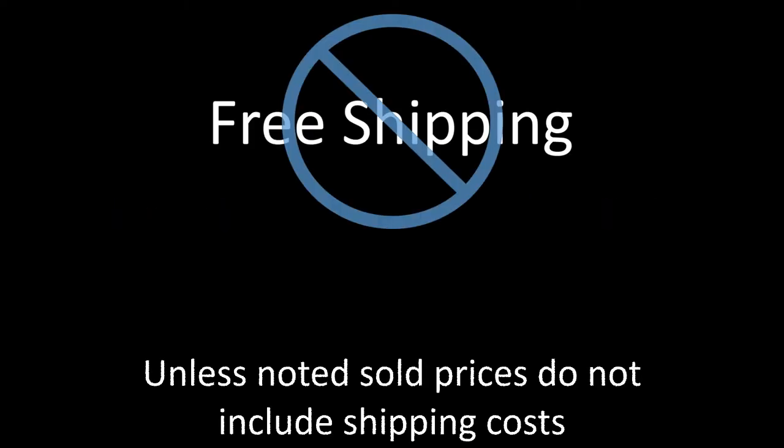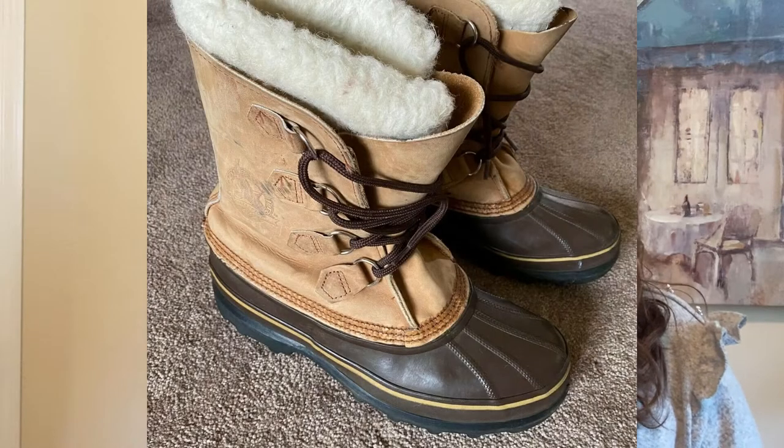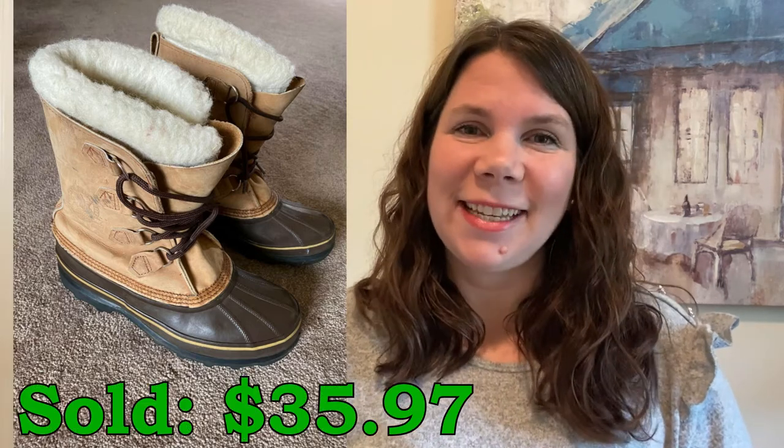We are going to go ahead and start out with some of the items that have sold for me on eBay. I sold these Sorel Eddie Bauer Ridgeline women's boots. This was a collaboration done by the two. I picked these up at the Goodwill outlet for $5.48 because they do their pricing by the pound, and they sold for $35.97.